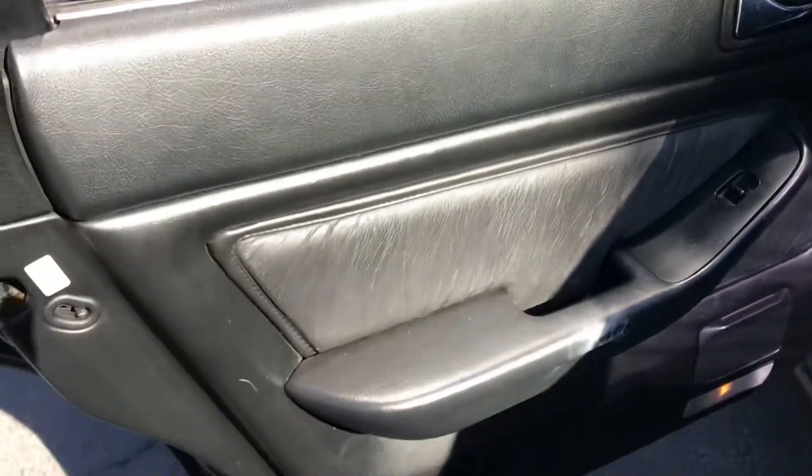You can see everything looks to be in pretty good condition back here. The back seats look pretty good and the door panel looks all intact.